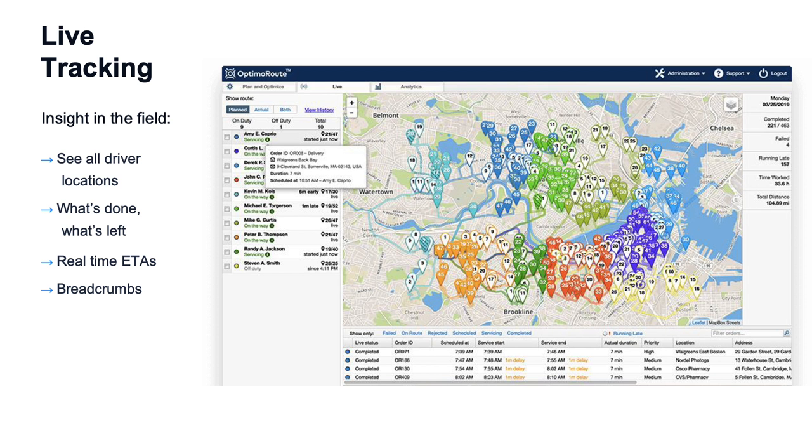While the drivers are out completing their routes, the dispatcher can see where they are. Looking at the tracking screen, you can see where everybody is, where they were earlier in the day with the breadcrumb feature, what's completed, what's left, and whether somebody's running behind or ahead. Of course, you can readjust if necessary. All this information, including the updated arrival times, is then fed back into our real-time order tracking feature.